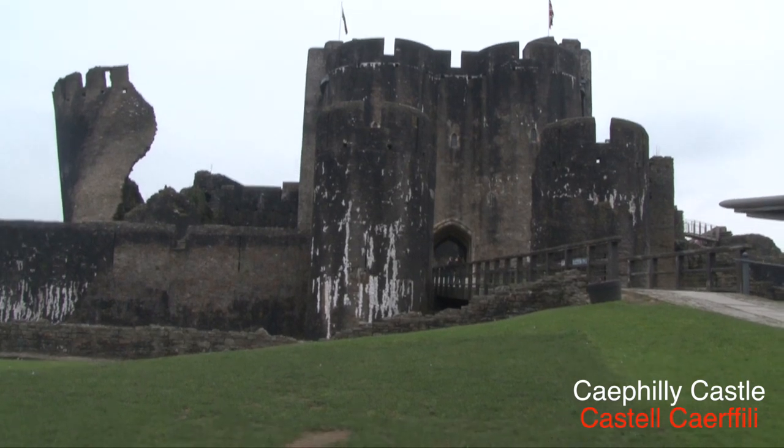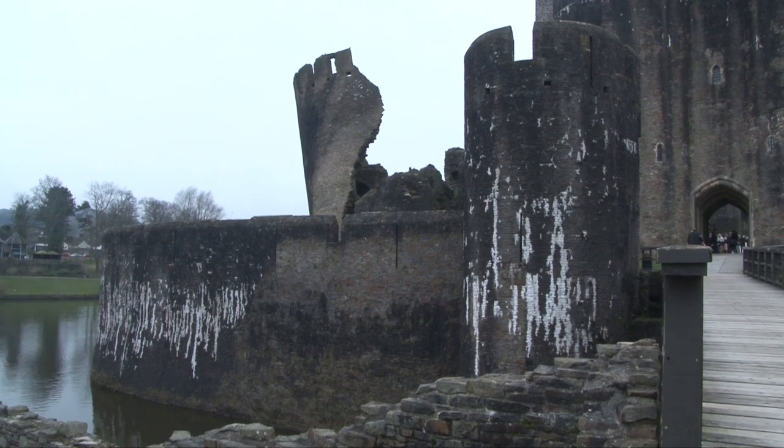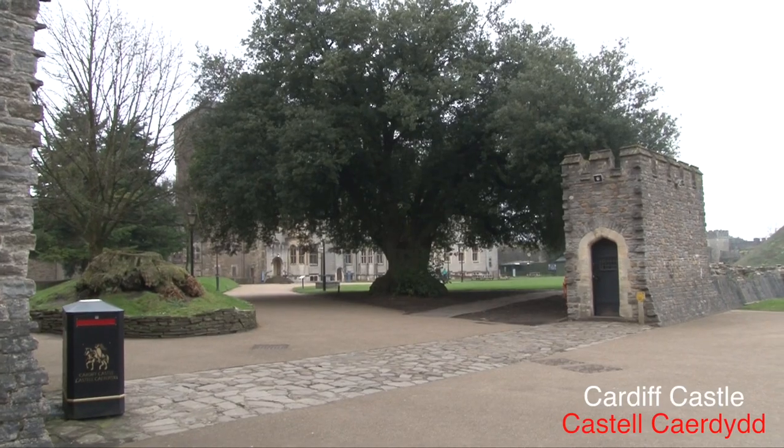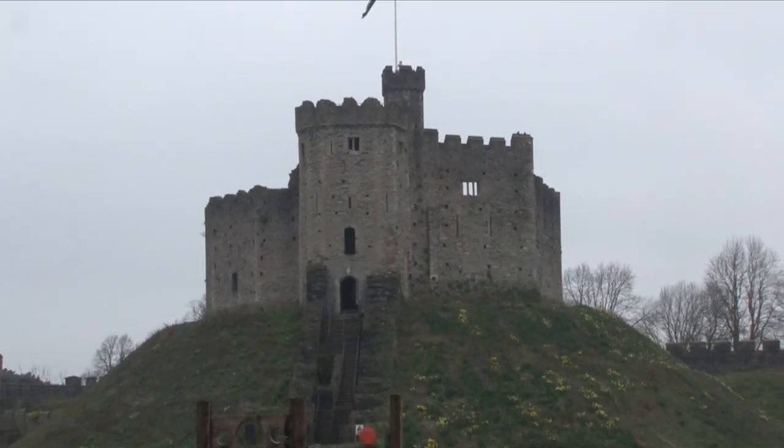Caerphilly Castle, based on the outskirts of Cardiff, is one of the most impressive castles in Wales. Cardiff Castle, based right in the city centre, is a place well worth visiting.